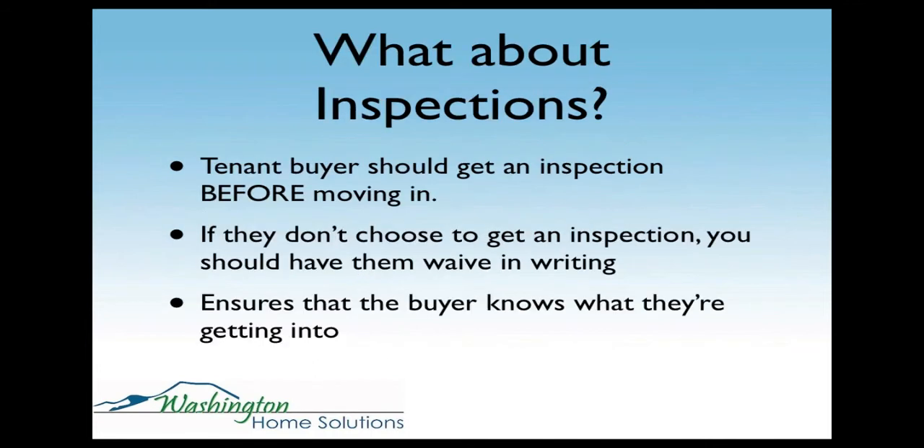As far as inspection goes, I always want to have the tenant get the inspection before moving in. You don't want them to get all the way to closing, do an inspection, and then say they don't like the condition of the roof and don't want to buy it. They can't back out and get their money back because of an inspection before closing — that's why you want to get their inspection done before they move in.